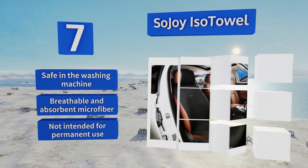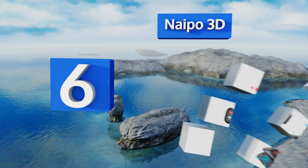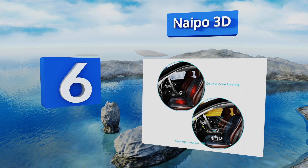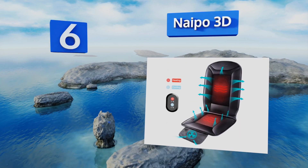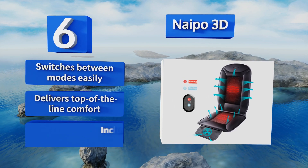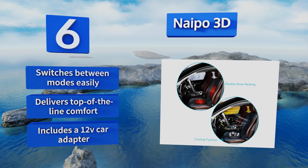Moving up our list to number six, designed for more than simple aesthetics, the Napo 3D adds high-end functionality that any driver will appreciate. It features a sophisticated fan-driven ventilation system that's just as effective at cooling as it is at heating. It switches between modes easily and delivers top-of-the-line comfort, and it includes a 12-volt car adapter.